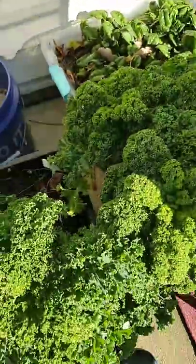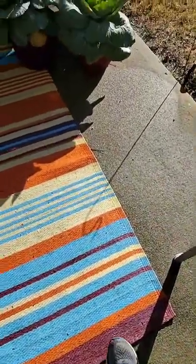One of my spinach beds is looking nice. I ate a lot of it last week. I was eating spinach in my omelets every day.